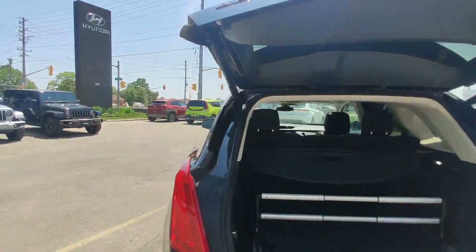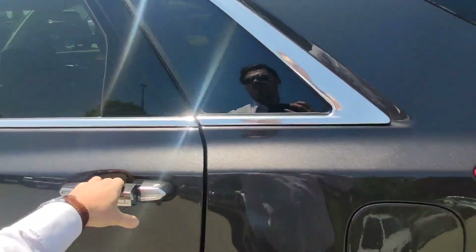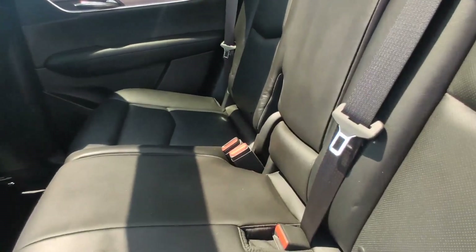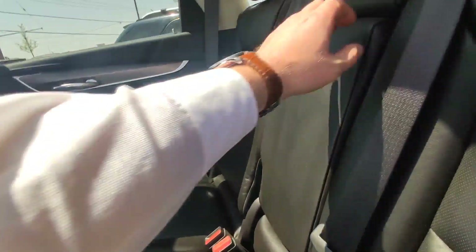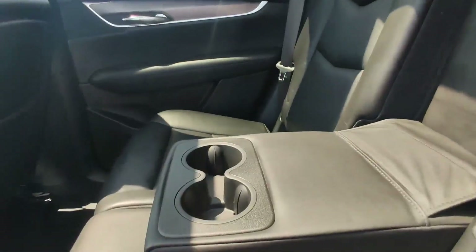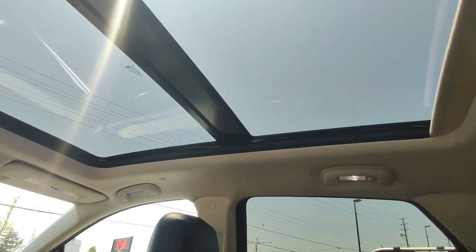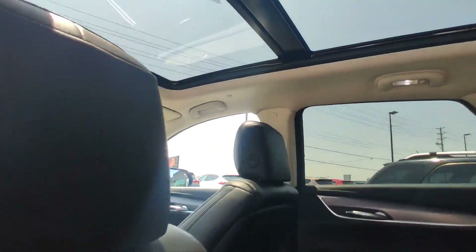It goes down and will be closed. In the second row you have a lot of space, beautiful black leather. In the middle you can put some drinks and cups. By the way, there's a big sunroof for the whole car.